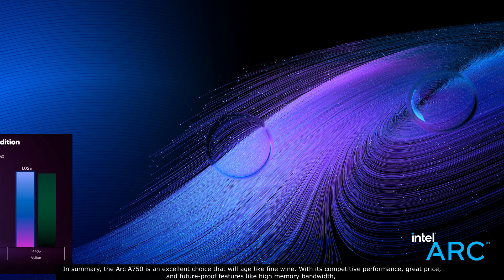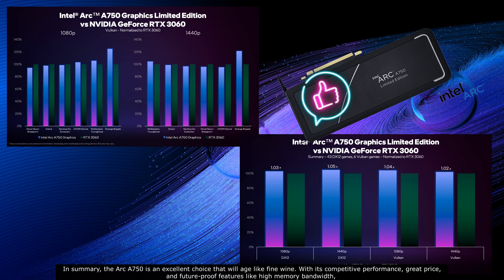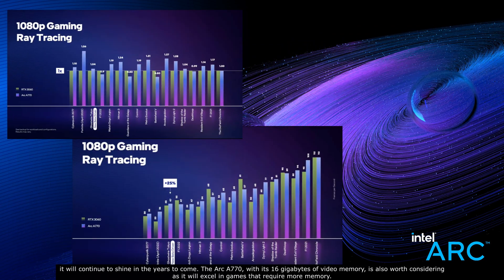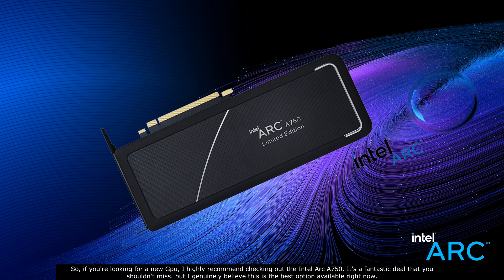In summary, the Arc A750 is an excellent choice that will age like fine wine. With its competitive performance, great price, and future-proof features like high memory bandwidth, it will continue to shine in the years to come. The Arc A770 with its 16 gigabytes of video memory is also worth considering, as it will excel in games that require more memory. If you're looking for a new GPU, I highly recommend checking out the Intel Arc A750 — it's a fantastic deal you shouldn't miss.